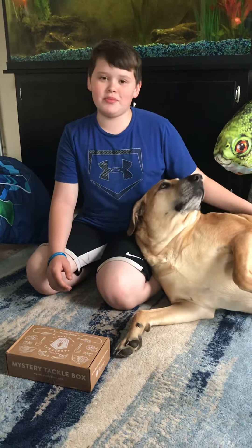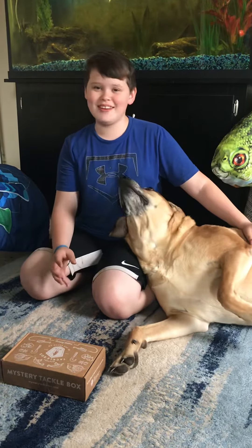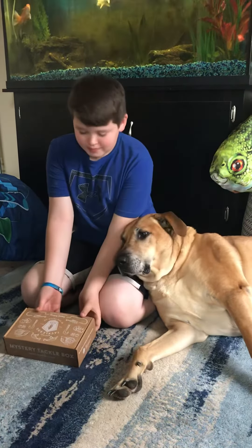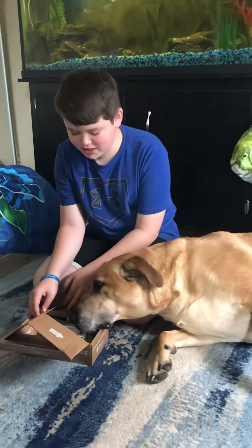Hello everybody. Today we are going to be doing April's Mystery Tackle Box for 2020. Bass. Aiden's interested.